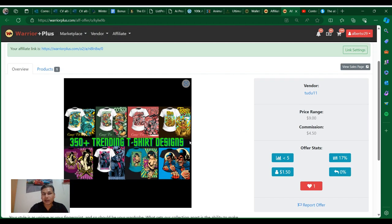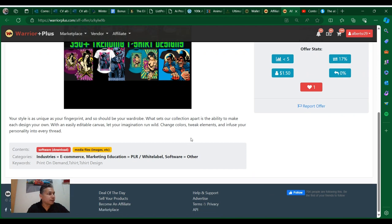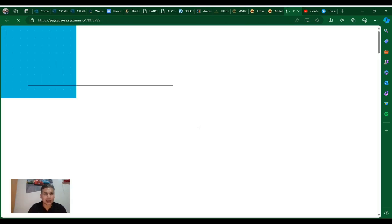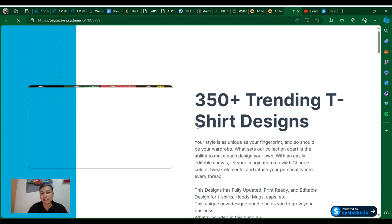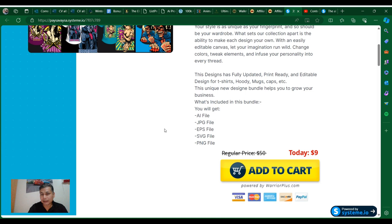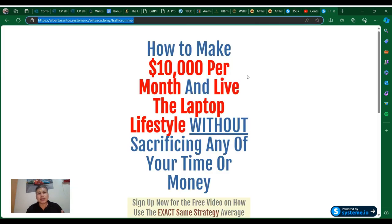Okay, the price of this product — we can take a look at it quick on the page. You just click here and it's going to drive you to the actual page, and we can take a look at the price. The price for this one is in the Warrior Plus platform.